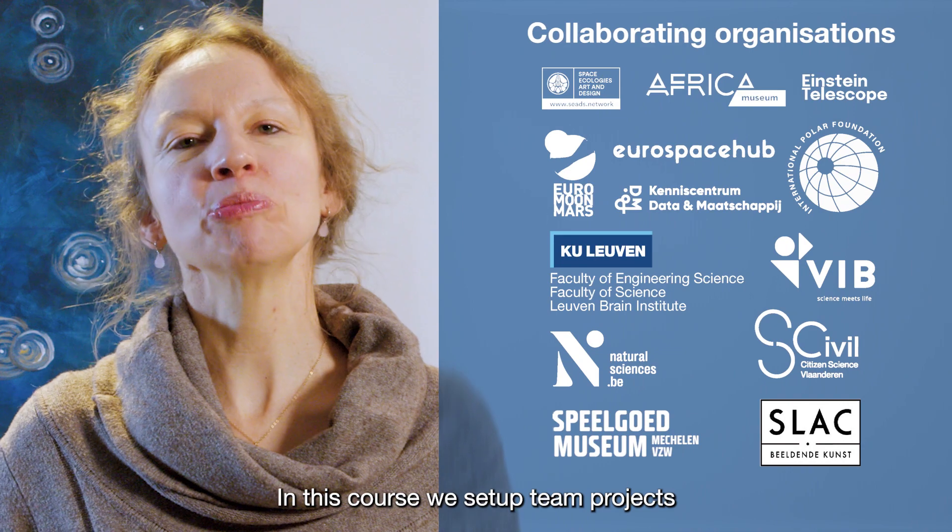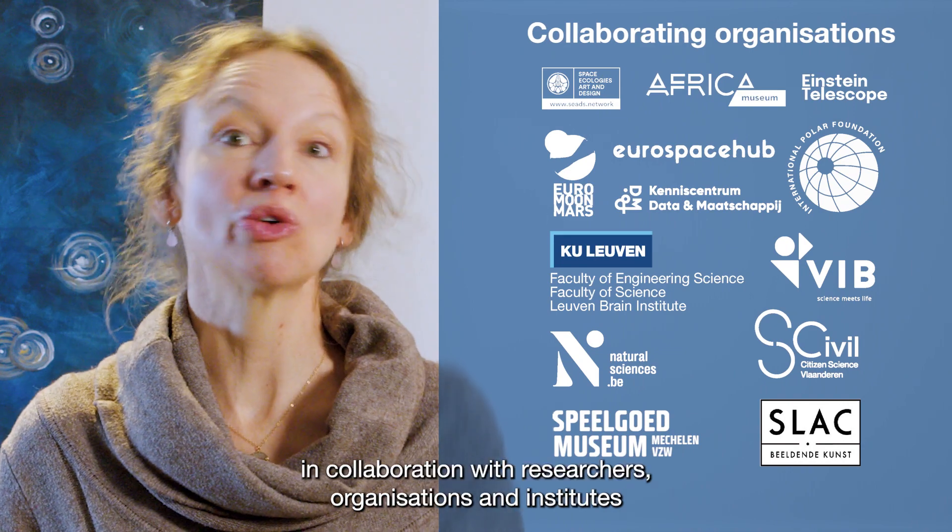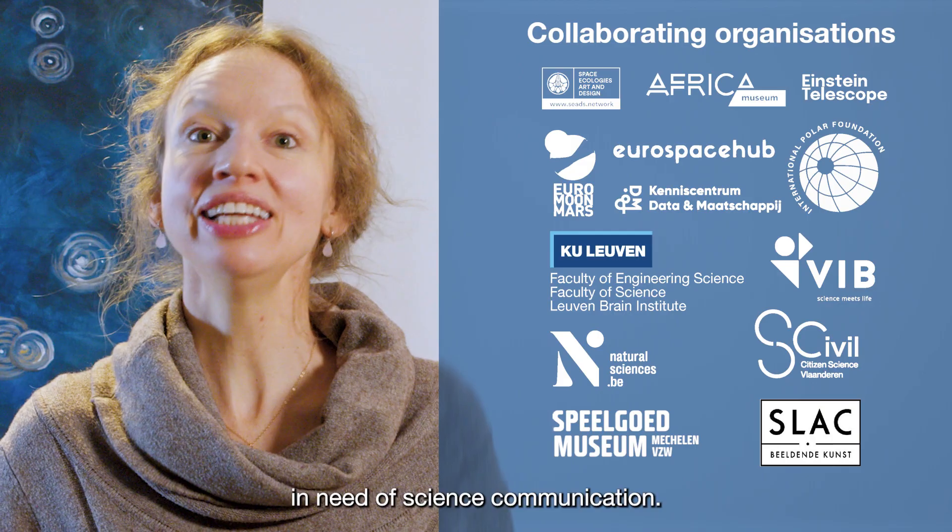In this course we set up team projects in collaboration with researchers, organizations and institutes in need of science communication.